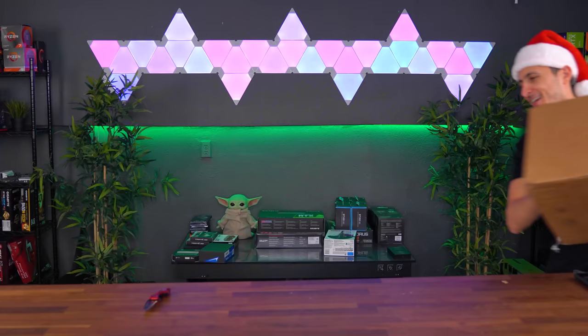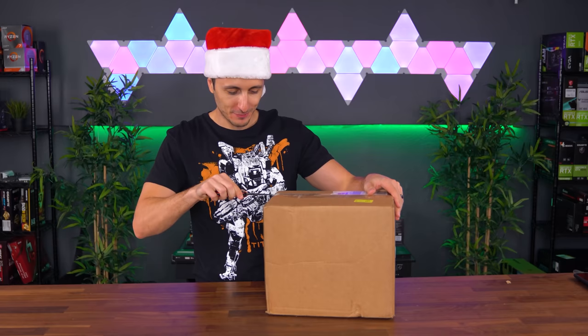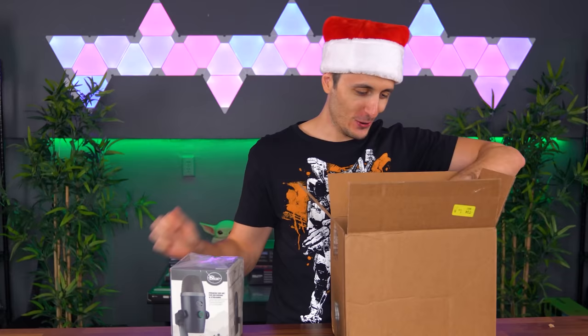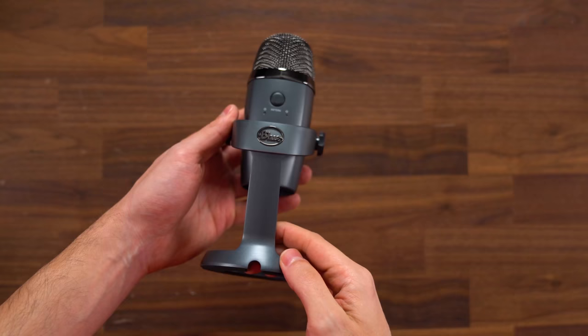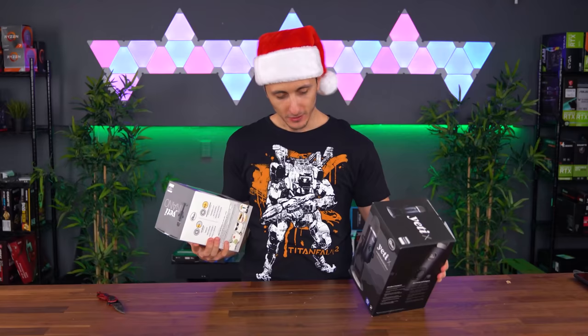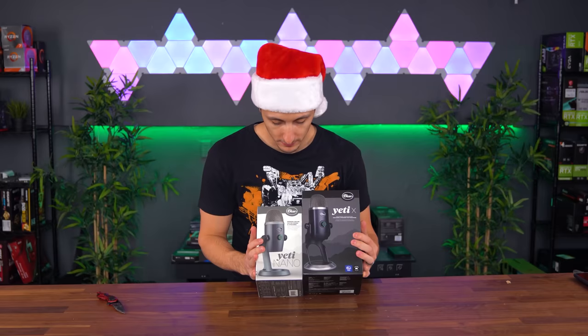Two in a row — that actually never happens. We got some more Blue microphones: the Blue Yeti X and the Yeti Nano. Ladies and gentlemen, this is the original version, not the World of Warcraft version. These are awesome. Thank you guys so much for sending this in — I might have to use these in a setup video or something.